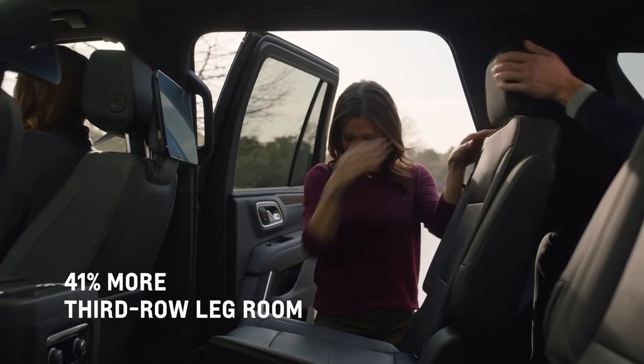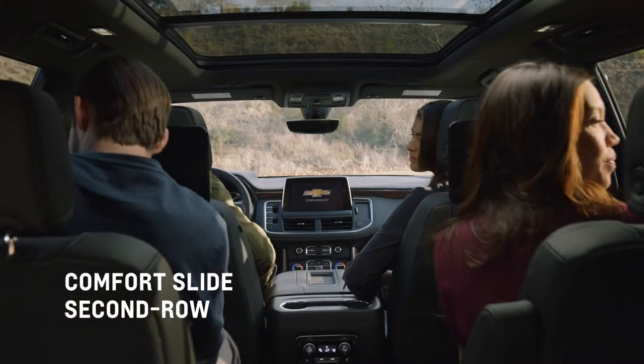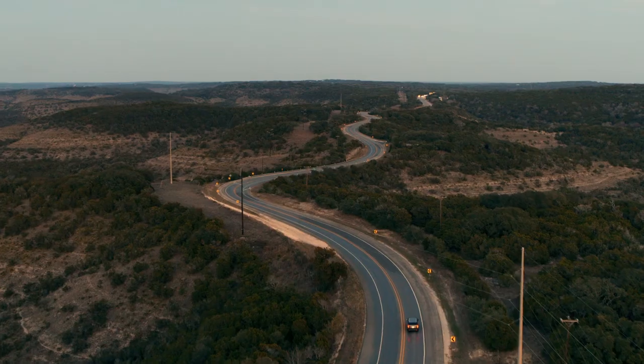Now with 41% more legroom than previous generations. And if your legs need even more room, the second row slides back and forth up to 5.5 inches. Now every passenger is treated to first class.